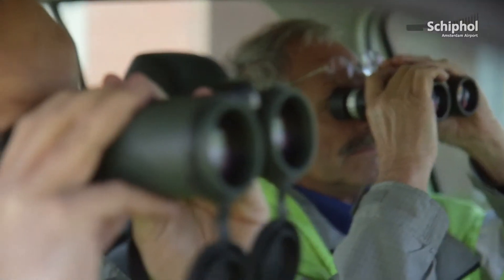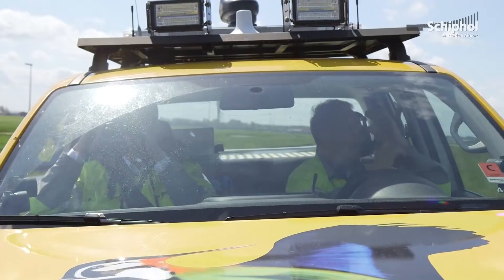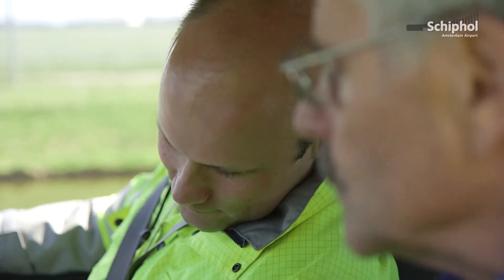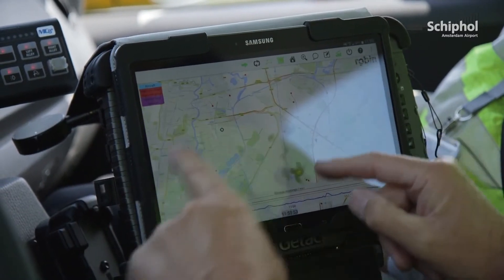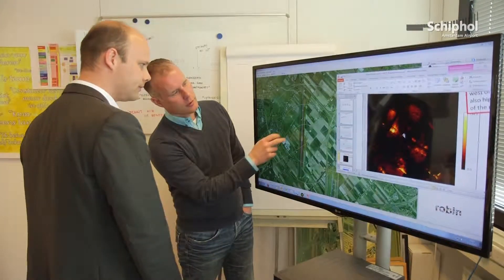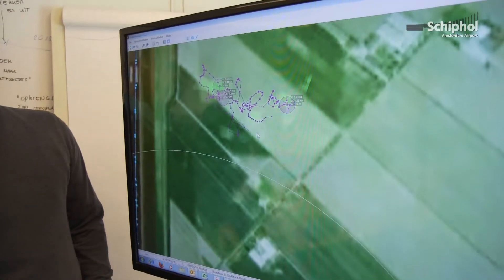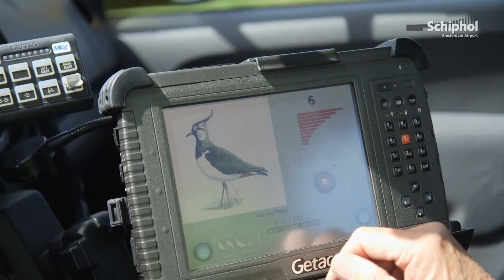The Robin Radar system gives us 24/7 coverage of this part of the airport, so large groups of birds are spotted earlier. The other use is for analysis: it provides input on habitat management, making the surrounding area less attractive to birds, and also measures the effectiveness of everything that's been done.